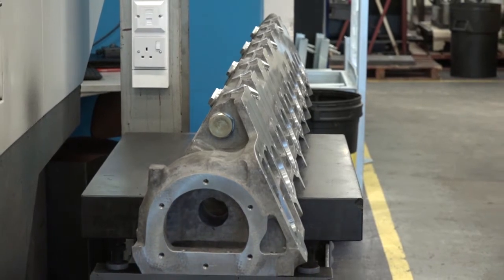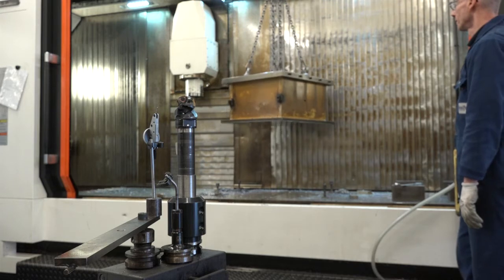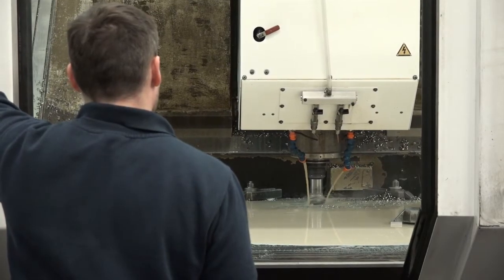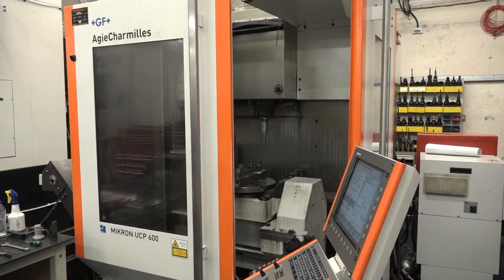The Micron five-axis handles relatively small components. In terms of the Mazak, Doosan, and Cincinnati machines, the two Mazaks are three-meter beds and both five-axis. The two Cincinnatis are two-and-a-half meters — one three-axis, one four-axis. The two-meter Doosan is in the corner, and the Micron is a five-axis with a 600mm working area.